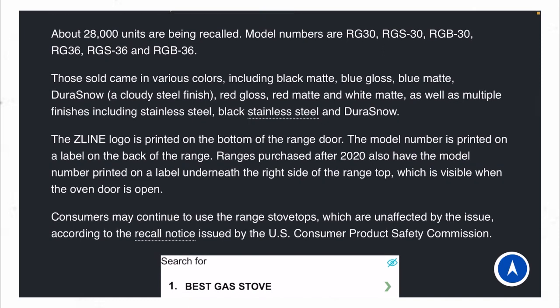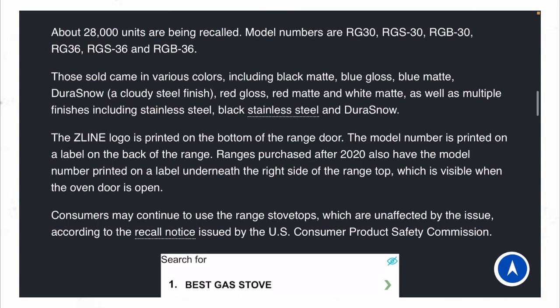Those units came in several colors including black matte, blue gloss, and blue matte. Doors also came in stainless steel finish, red gloss, and red matte.